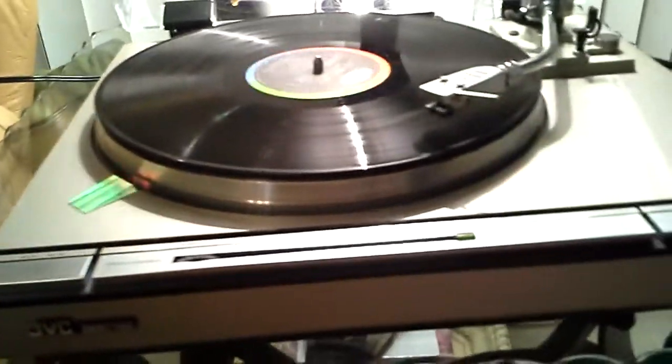Very cool turntable, very nice looking at night. It does have an indication for pitch control, as you can see. And all lights are working.